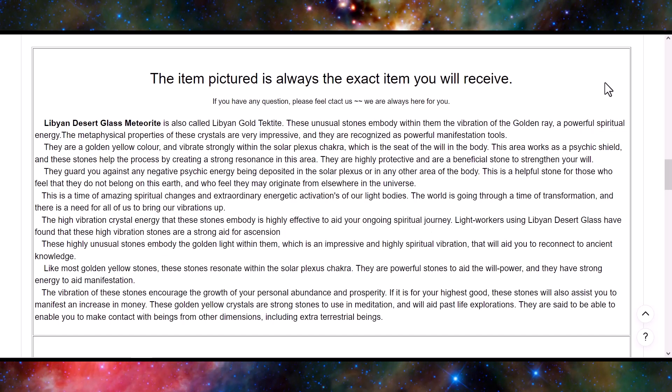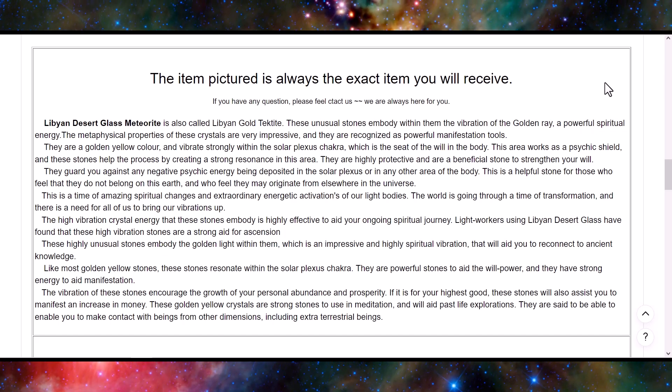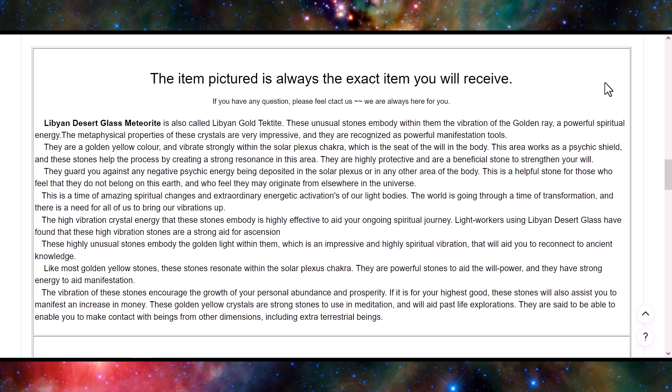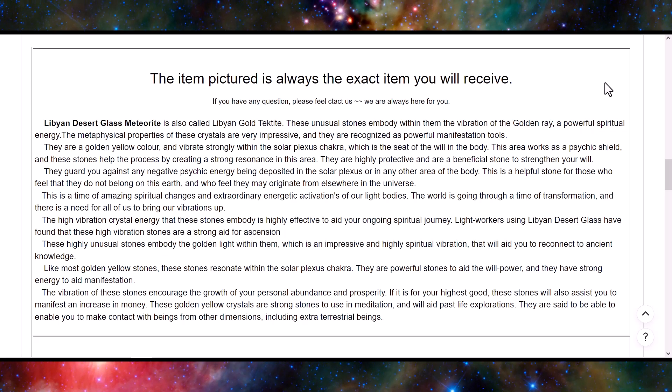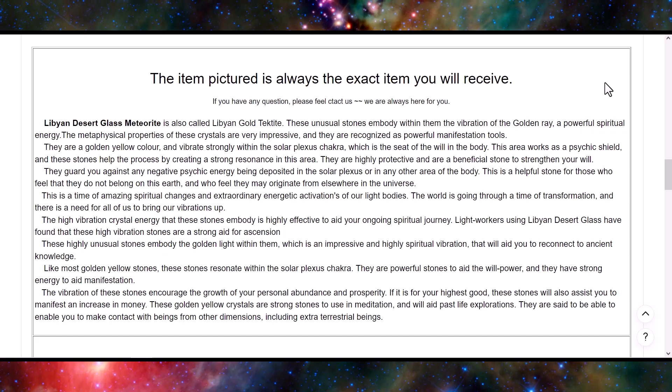The claims usually don't have any sources cited and are not supported by science — it is a sales pitch. Personally, I think Libyan desert glass is cool enough on its own without having to make claims about chakras or vibrational energy. It has historical significance, rarity, and lapidary potential.